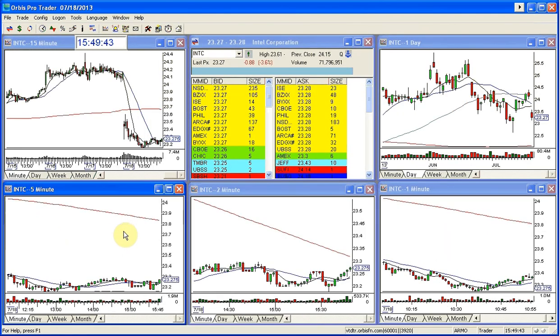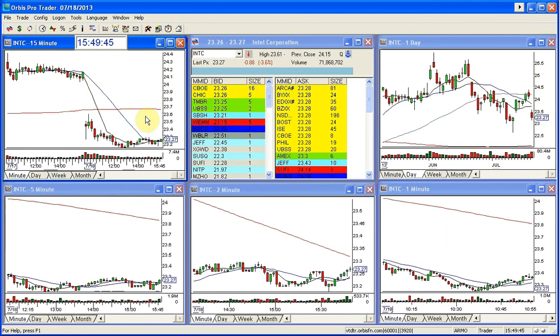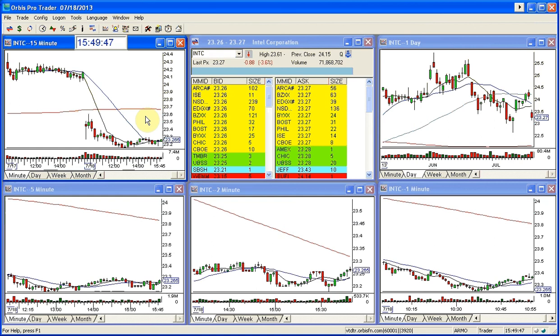I did have a good exit on this simply because I saw the double bottom and the number was 23.15 that I thought it was going to hold as a possible halt. I really thought I could get to 23, but I wasn't taking my chances because the fact is it is a snail and it really normally goes 50, 60 cents a day. A dollar is a huge move for this thing.